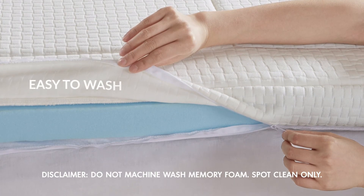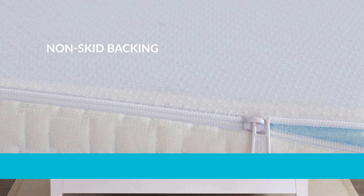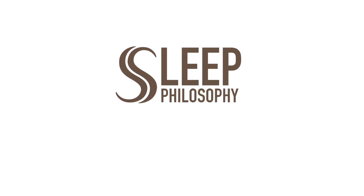The zippered cover makes it easy to wash, and the non-skid backing holds the topper in place. Our memory foam is naturally antibacterial and resistant to dust mites. Sleep Philosophy's Deluxe Quilted Memory Foam Mattress Topper is the perfect solution for getting a better night's sleep.